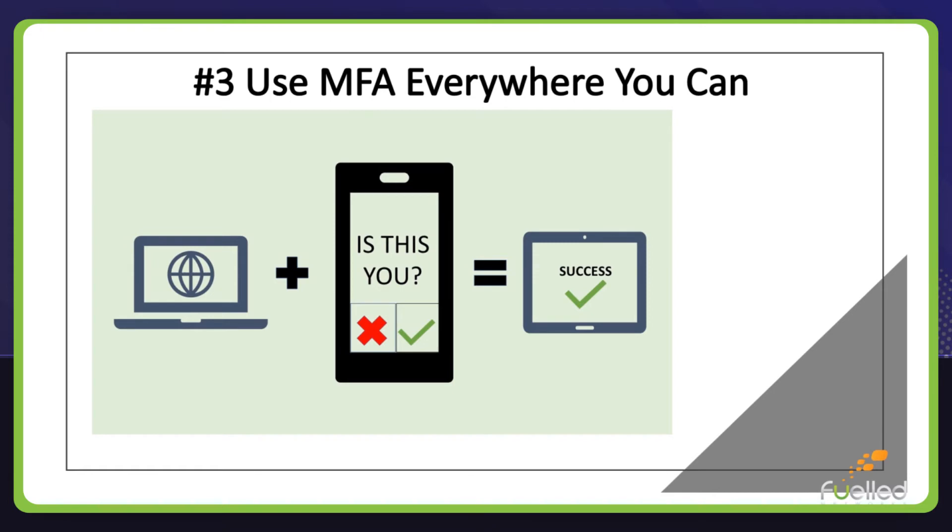Number three: use multi-factor authentication everywhere you can. If hackers do end up stealing your password, you can still keep them from gaining access to your account with multi-factor authentication, also called two-step verification or 2FA. This is a security safeguard that requires you to enter a second piece of information that only you have, usually a one-time code that you must enter before you can be logged in. Essentially, if a hacker is able to uncover your passwords without your trusted device like your phone and the verification code that confirms that it really is you, they won't be able to access the account.